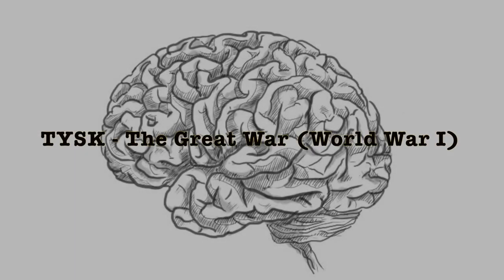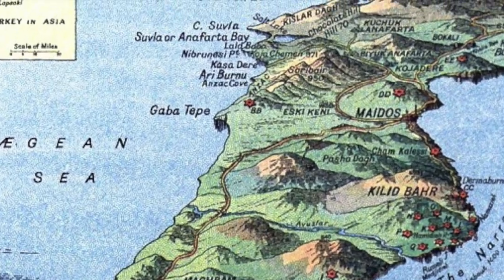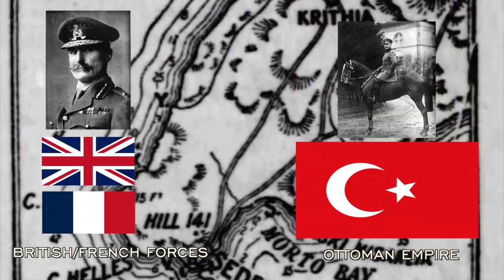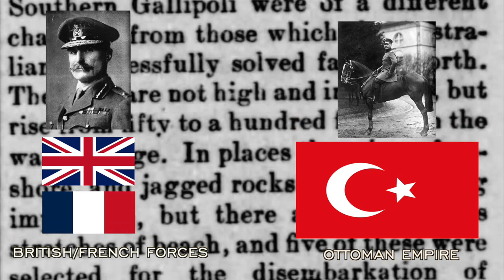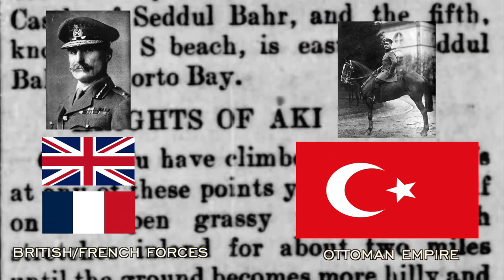Welcome to Things You Should Know: The Great War. Today we're going to talk about the Second Battle of Krithia, located in Gallipoli, between British General Aylmer Hunter-Weston and his 25,000 men from New Zealand, Australia, Britain, and France, and German Commander Otto Lehmann von Sanders and his assistant Eric Weber, leading 20,000 defending Ottoman Turks.